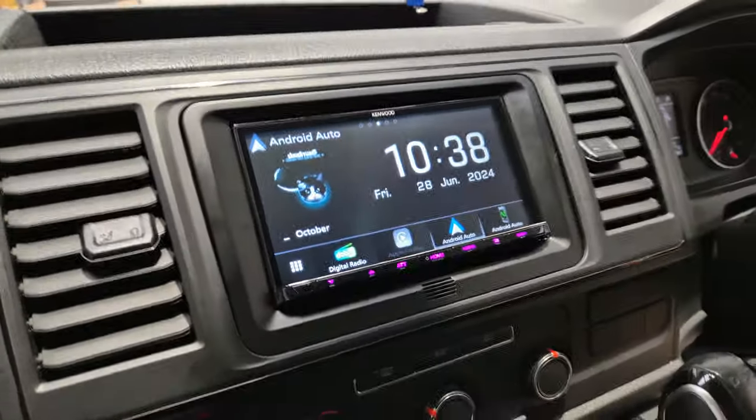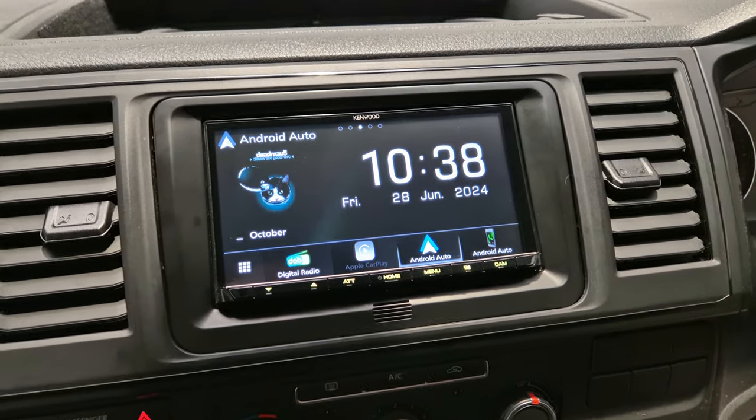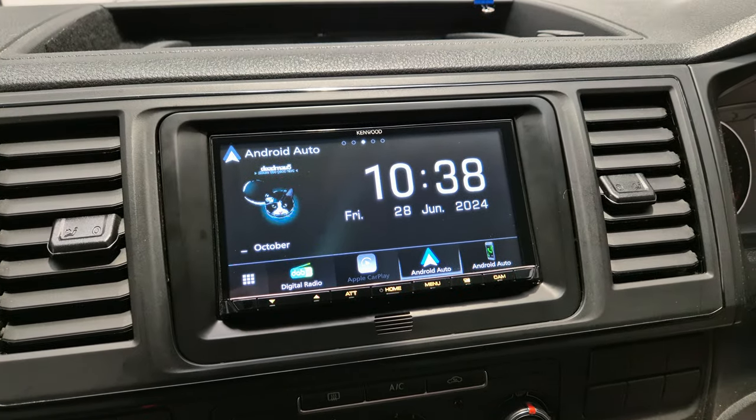This one has come in today for the DMX 8021. This is a touchscreen, wireless, Android Auto and Apple CarPlay head unit.